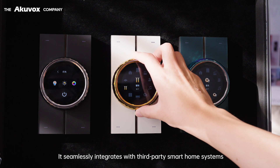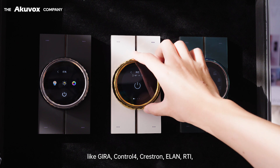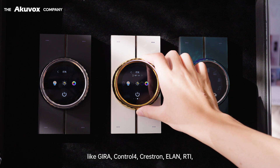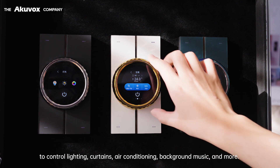It seamlessly integrates with third-party smart home systems like Jira, Control 4, Crestron, Elan, and RTI to control lighting, curtains, air conditioning, background music, and more.